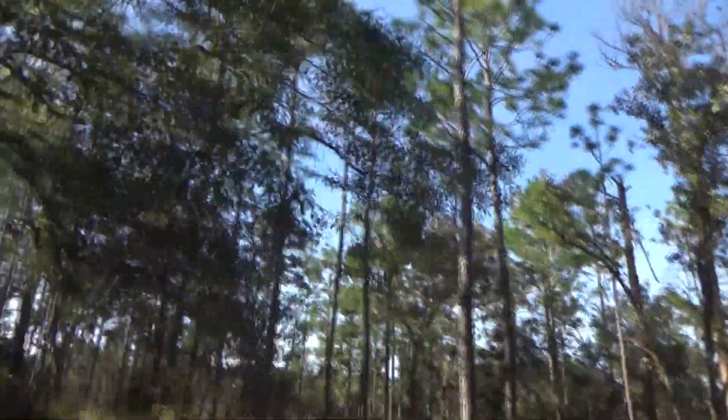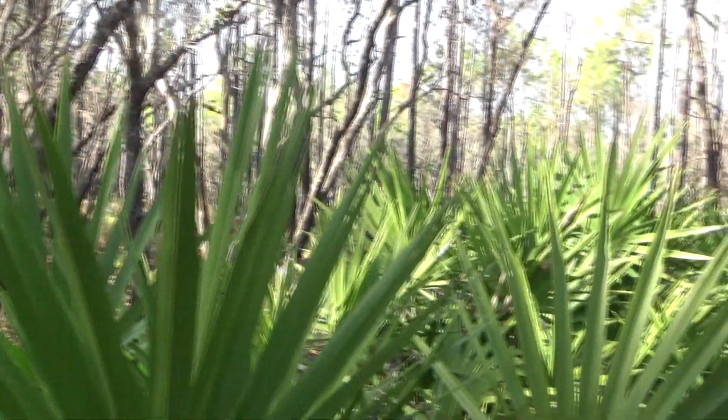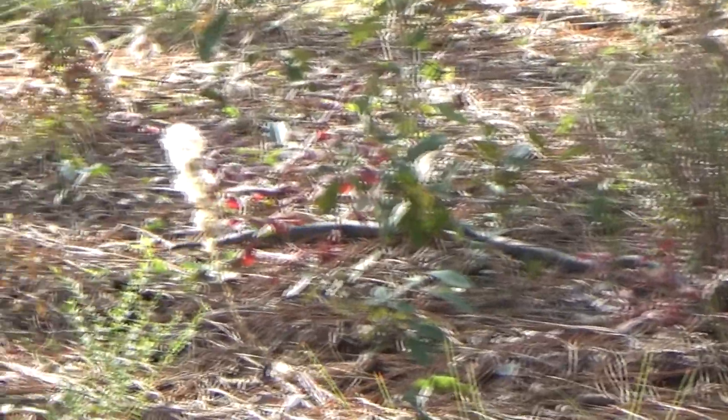On today's adventure, we're in Central Florida, and we're going to be looking for some snakes in a few different locations today. First on our list is a very sandy scrub oak biome. This is a good place to spot snakes basking out in the open, especially midday. This is a huge black snake.